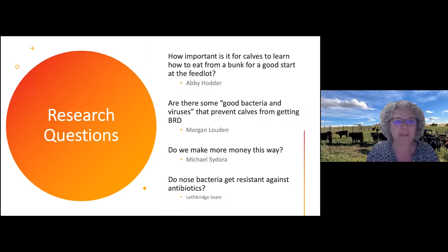We're really trying to answer all these different questions. One of the questions was: is it important for calves to learn how to eat from a bunk at the ranch so that they can have a better start at the feedlot? Or can we identify some good bacteria and good viruses that prevent calves from getting sick? Or how can we make more money by changing management? And what is the role of antimicrobial resistance — do those bacteria that cause BRD end up being resistant against the antibiotics we're using?